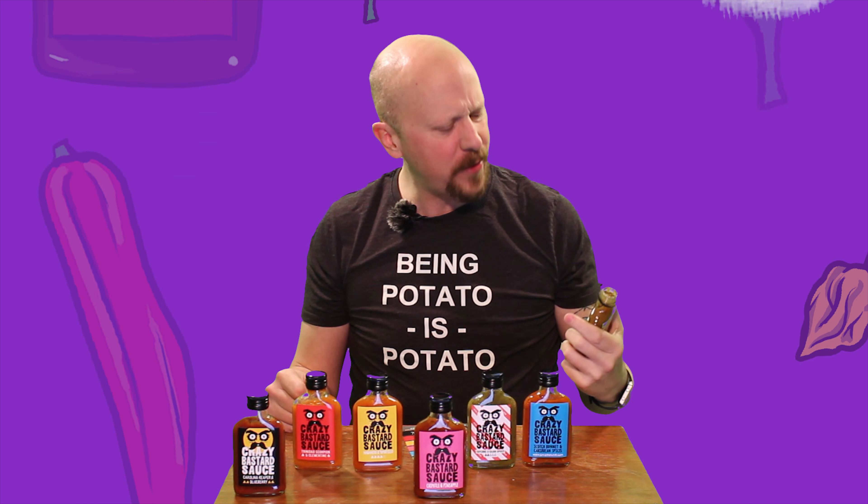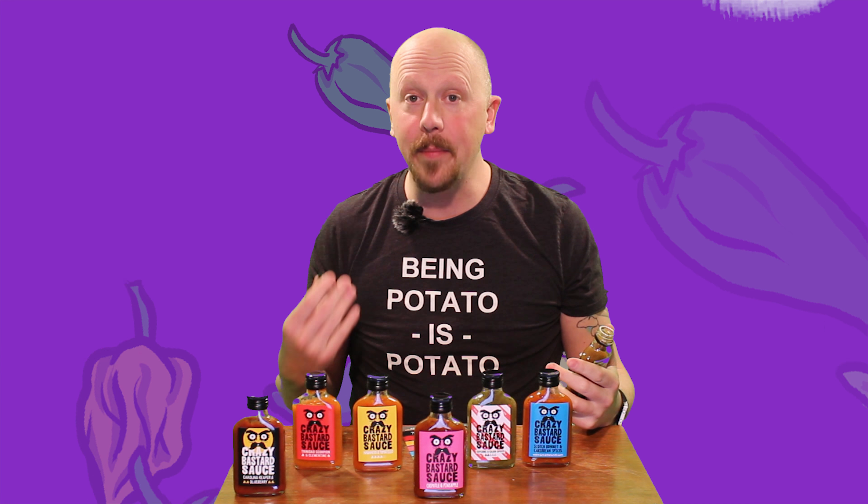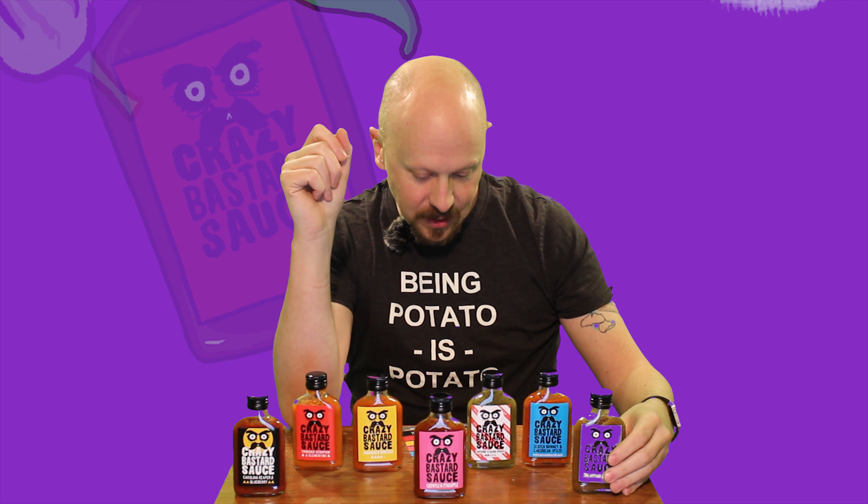I'm not going to break open all of these bottles because I don't want to open them up and then not be able to consume them by the time they go bad. We've got to open these slowly. So what I'm going to do is open three — we're going to start off with the mild, the Jalapeño and Date, go to the middle, the Chipotle and Pineapple, and then taste the craziest of the Crazy Bastard sauces.